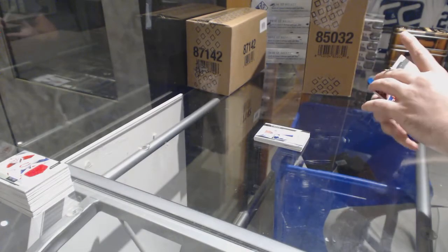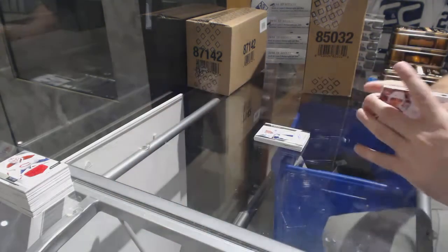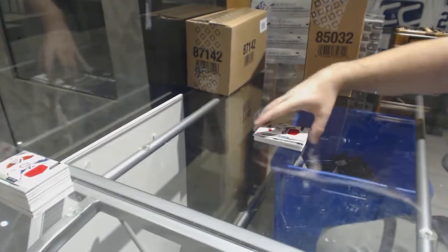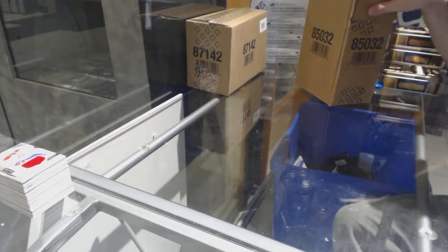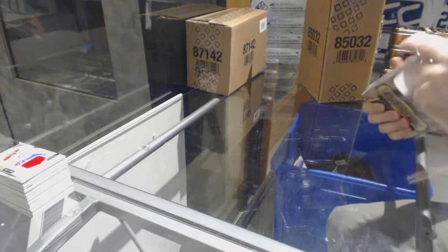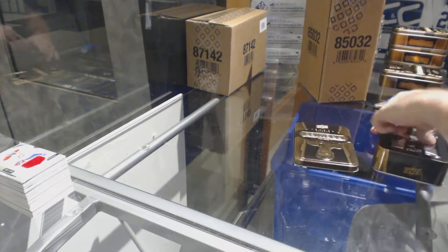For the Rangers, premier rookie auto of Oscar Lindberg. And for the Habs, 199 jersey PK Subban. We are trucking along. Two megas — both out of 49 — not too bad. One more nice patch to finish this puppy off.